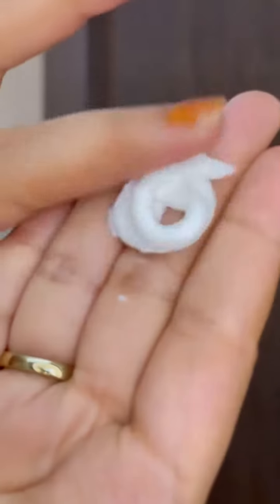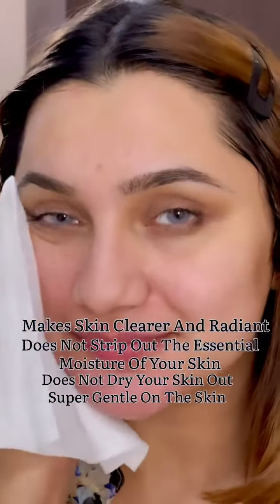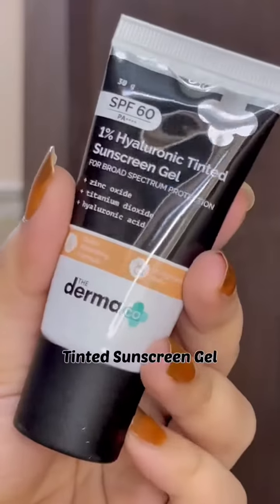First, I like to wash my face using this face wash. It has an amazing creamy consistency, as you can see. It really helps to make your skin clearer and radiant, and it does not strip out the essential moisture of your skin — it does not dry your skin out. It's super gentle.